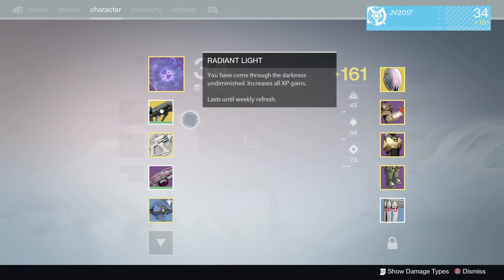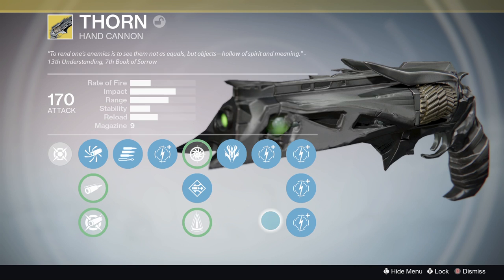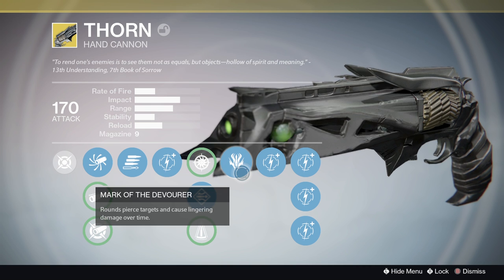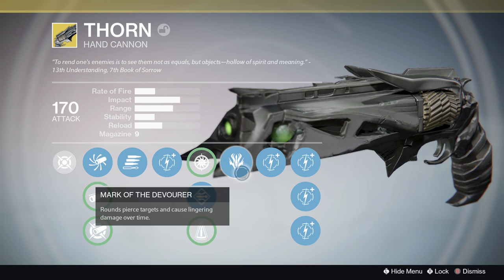Next up, the Thorn. People will say this is a nerf — I call it a balance actually. The base damage of Mark of the Devourer, which is a DoT on this weapon, is reduced by a third for both PvE and PvP, but the DoT stacks now up to five times over multiple shots. So this is overall a buff in damage, but it's spread out. You can't just shoot people twice and get a kill with the Thorn in PvP anymore, and it'll actually be more effective in PvE now.